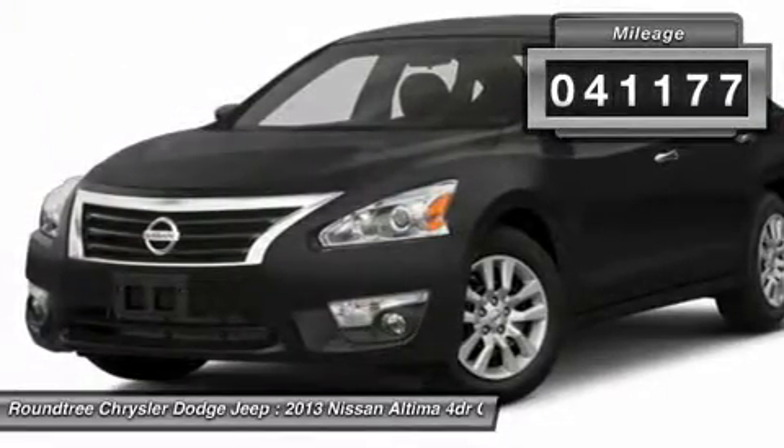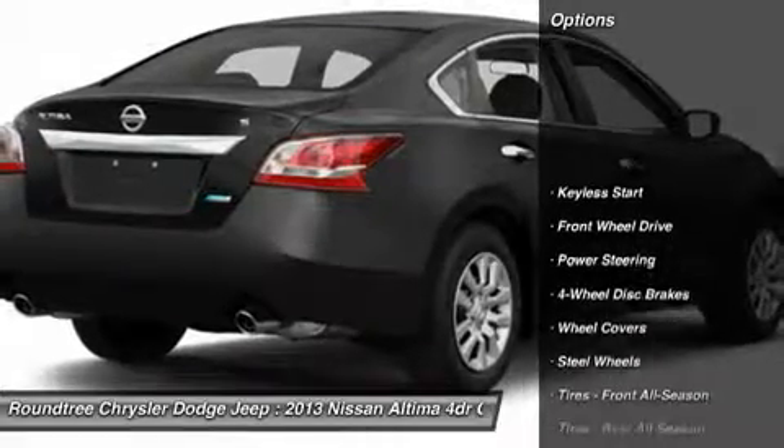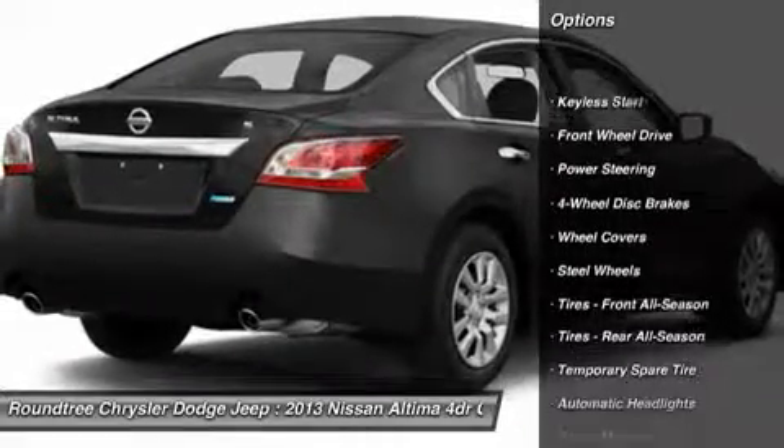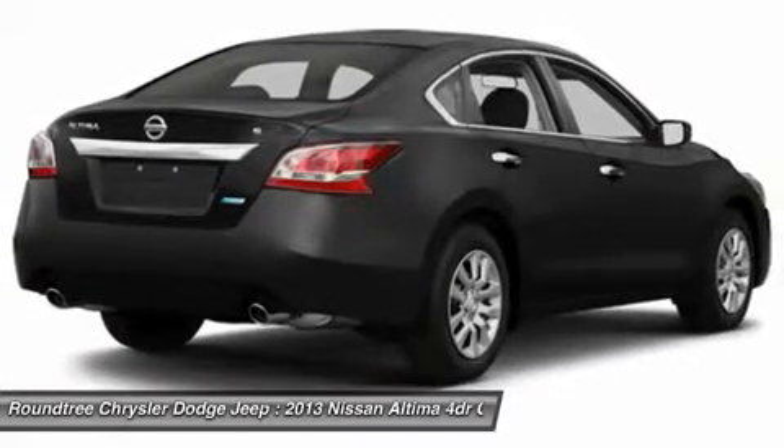This vehicle has less than 45,000 miles. Here are some of this vehicle's great options: anti-lock braking system, traction control, stability control, steering wheel audio controls.